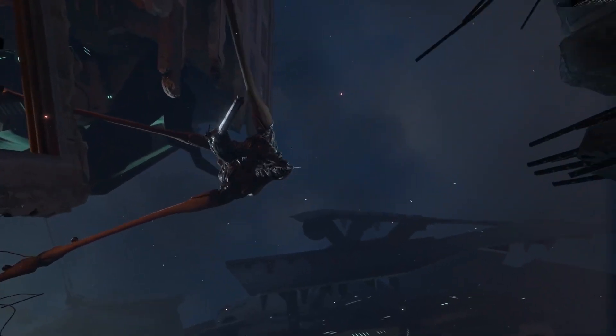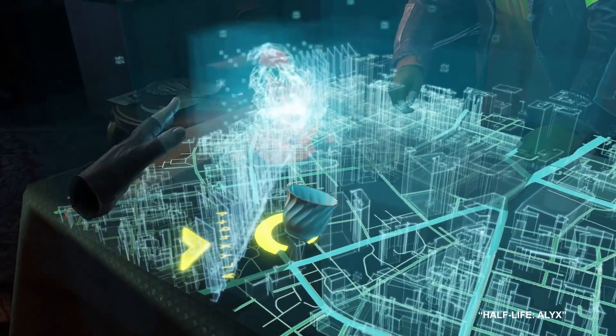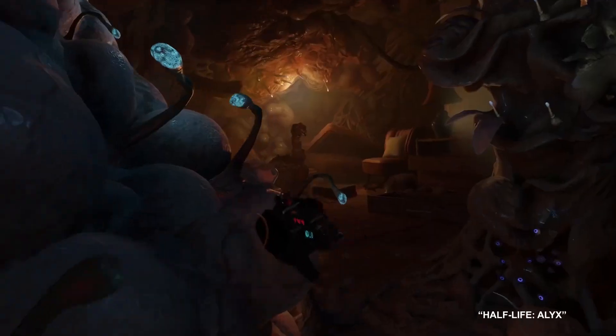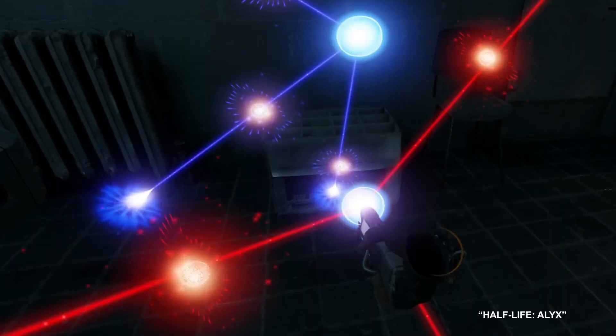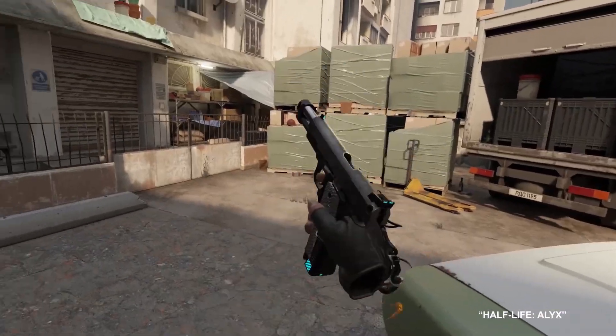Of course, the most anticipated VR game of 2020 is Half-Life Alyx — a first-person shooter developed and published by Valve. Players use VR to interact with the environment and fight enemies using gravity gloves.